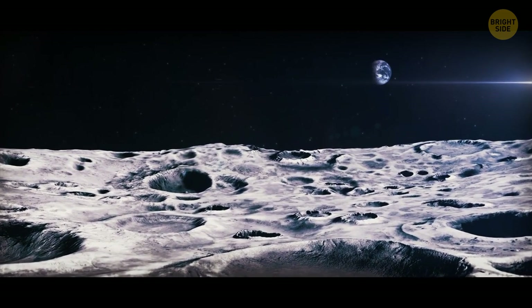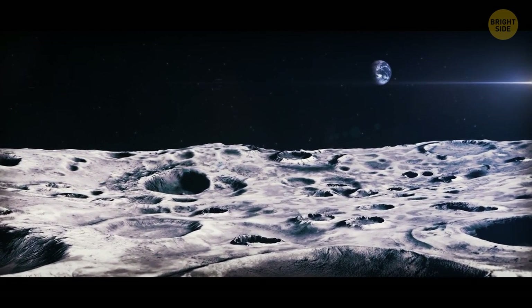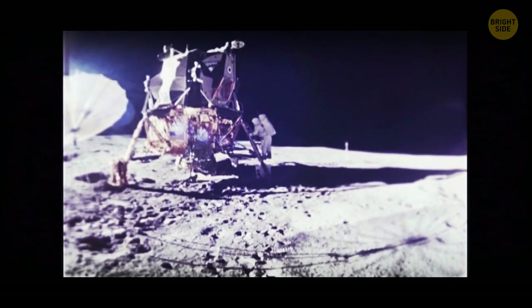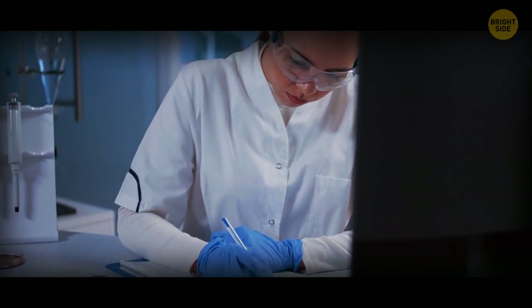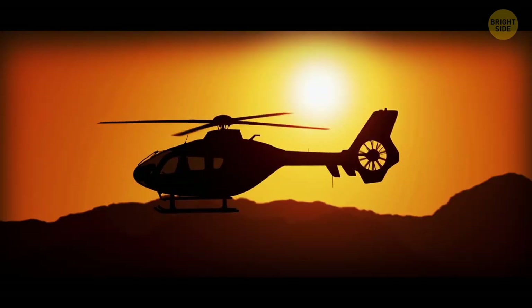Figuring out the math to land was the reason landing a human on the Moon used to seem like a ridiculous idea. But scientists were able to pull it off by studying and observing the flight of helicopters.